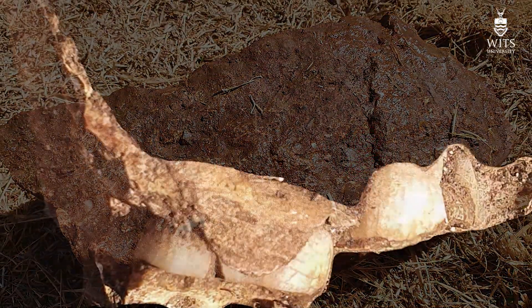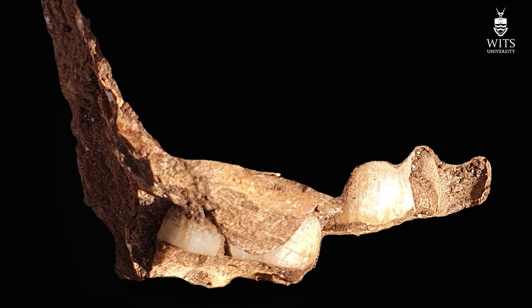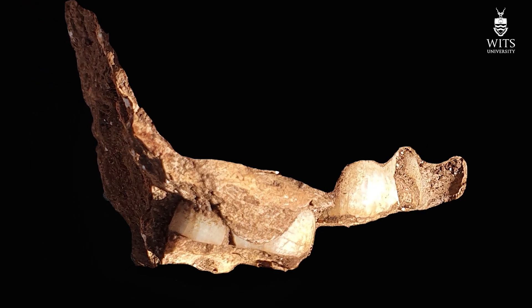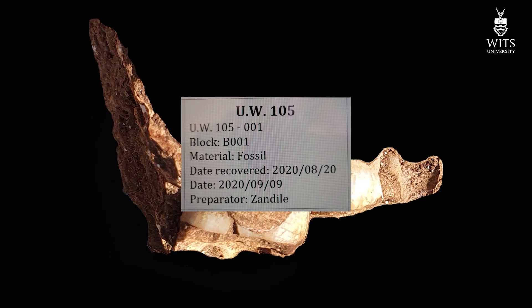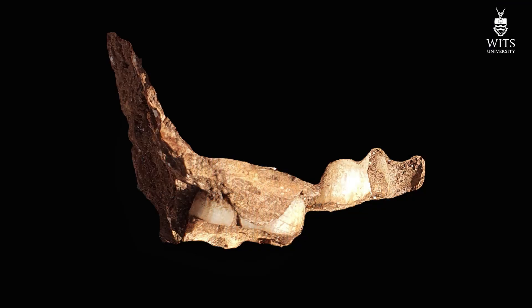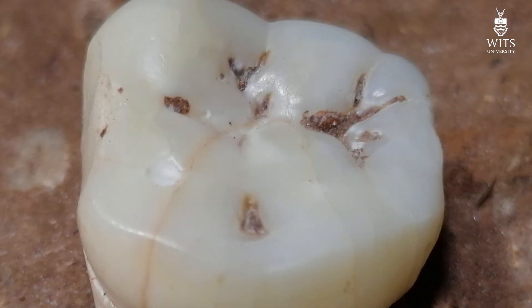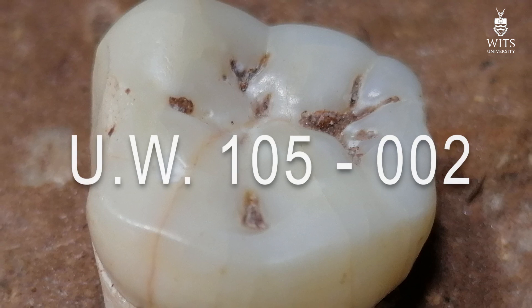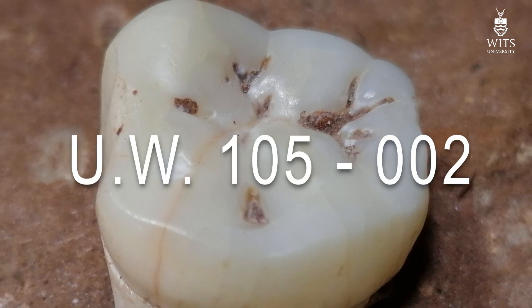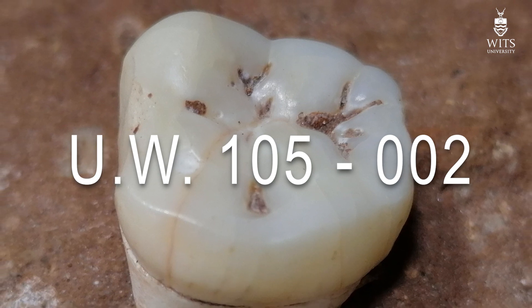The fossils that come out are recorded sequentially, given a UW-105 number from 1 all the way up to however many we will eventually find — and other scientists in the future. So the first mandible is UW-105-001, the tooth that came out is UW-105-002, and the next fossil that will come out will get the designation 003, and so on.